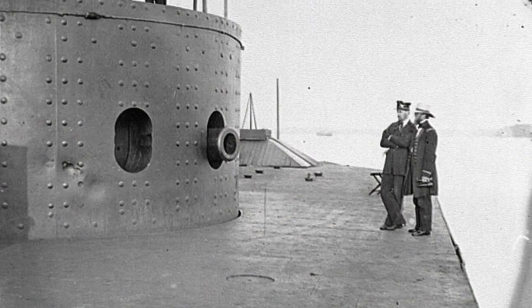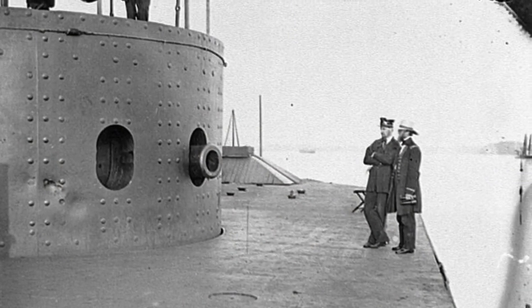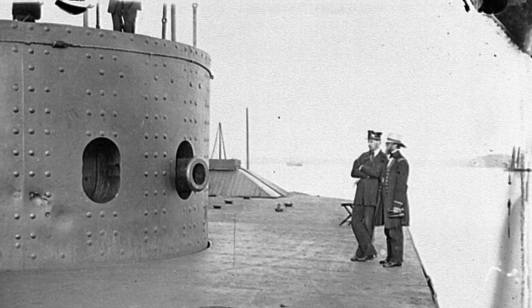This photo shows two men standing on the deck, observing the light damage caused to the turret of the Monitor during the fight with the Confederates at the Battle of Hampton Roads.